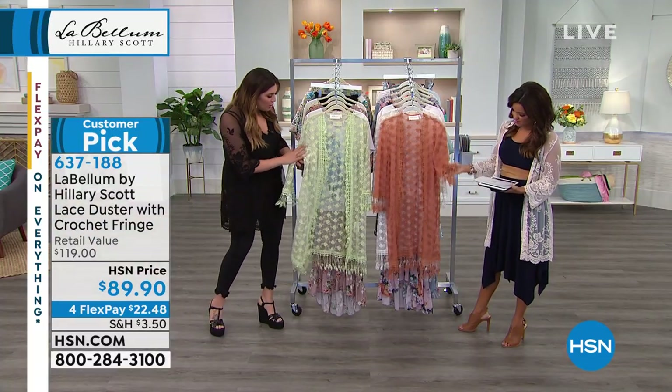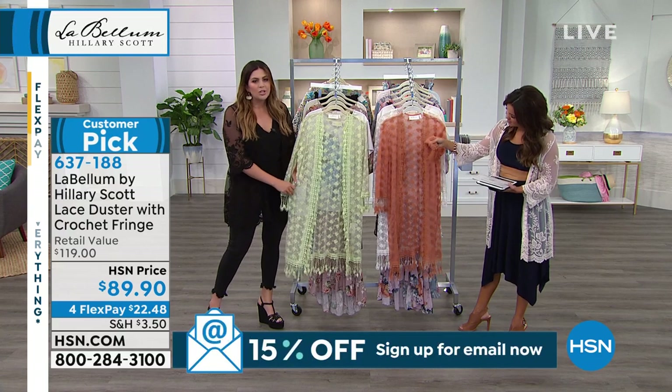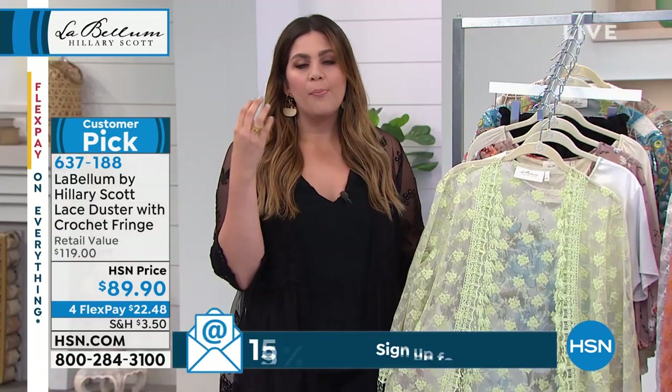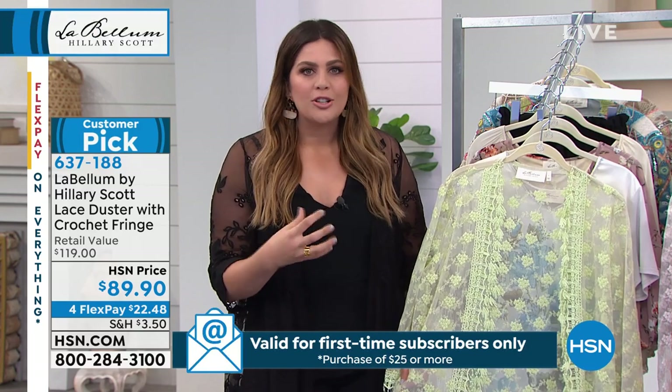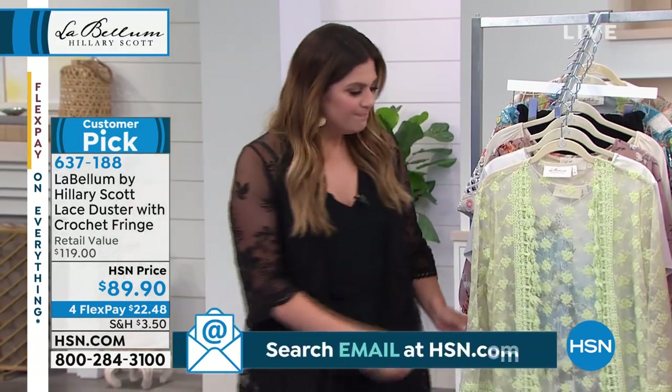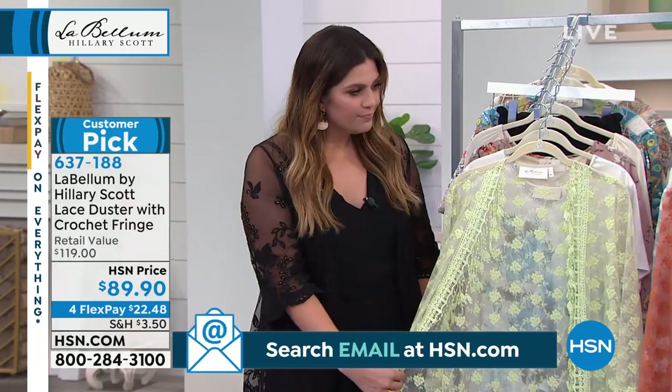I love that all this embroidery is on mesh, so it takes a really classic lace feel but modernizes it, makes it fresh and really on trend, and so lightweight. It's super soft on the skin, very lightweight — so great colors.